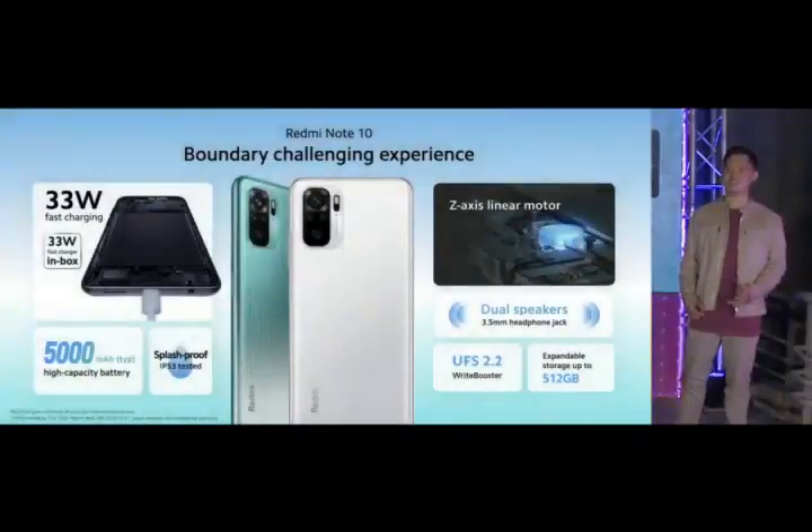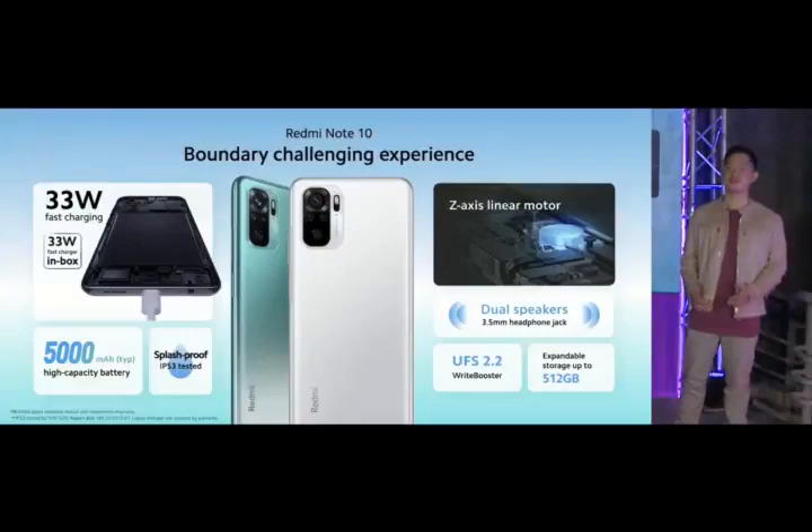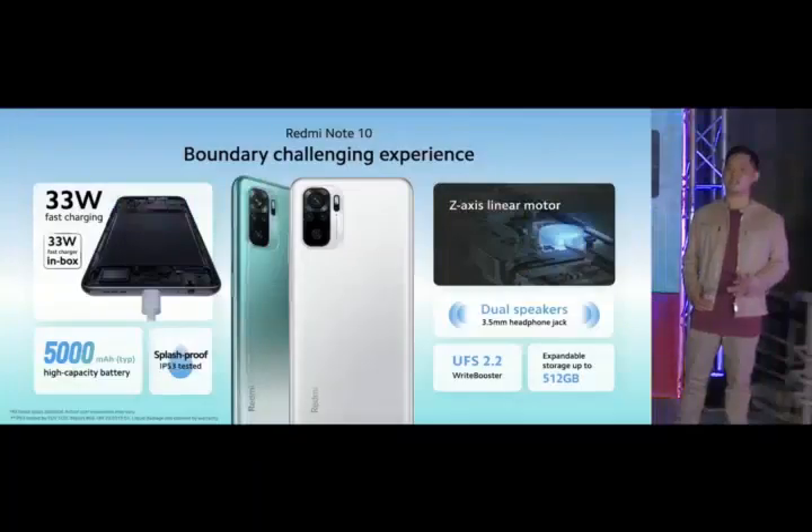Added a second speaker to give you stereo sound without giving up the headphone jack. Included large RAM and ROM with up to 512GB of expandable storage. All of this is powered by a massive 5,000 mAh battery.